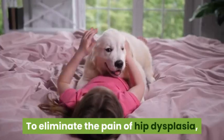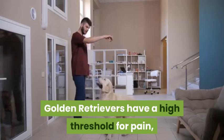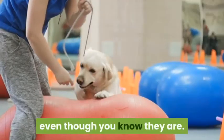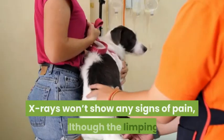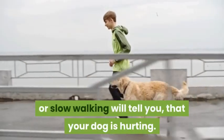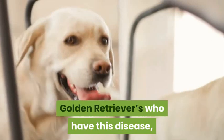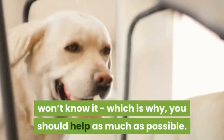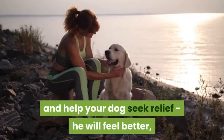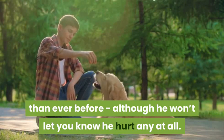To eliminate the pain of hip dysplasia, surgery options are available. Golden retrievers have a high threshold for pain and won't normally show signs of being in pain even when they are hurting. X-rays won't show pain, although limping or slow walking will tell you your dog is hurting. Golden retrievers with this disease won't know they have it, which is why you should help as much as possible to seek relief for your dog.